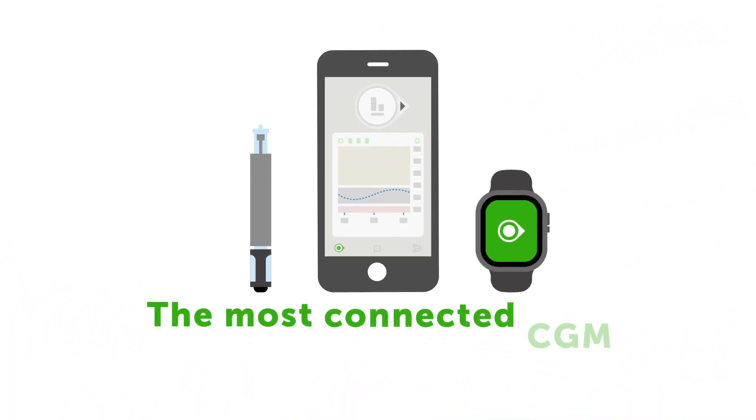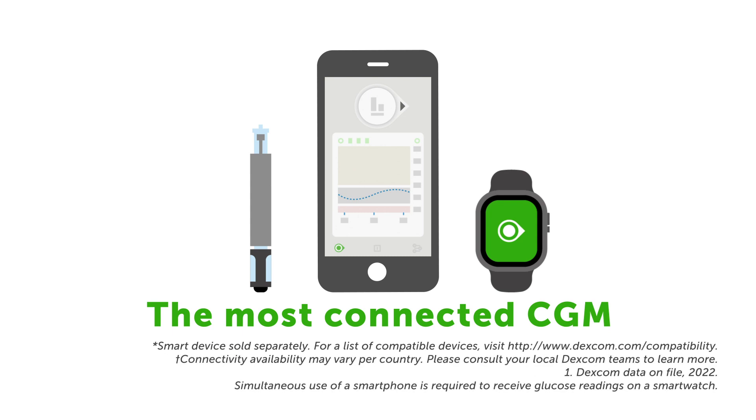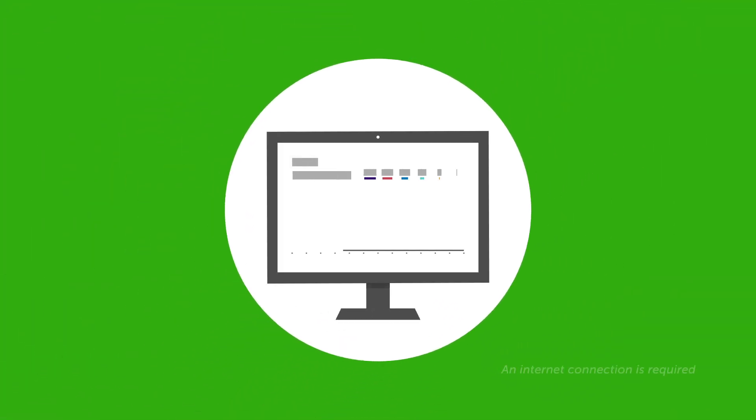Dexcom RTCGM connects to more apps, insulin pumps and smart devices than any other brand, so you can see your glucose numbers and take better control of your diabetes with the connected devices you use every day. You can download the Clarity software for remote data sharing with healthcare professionals and see more useful diabetes insights like automatically generated glucose trends and patterns.